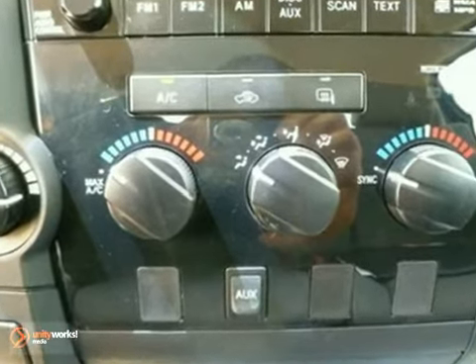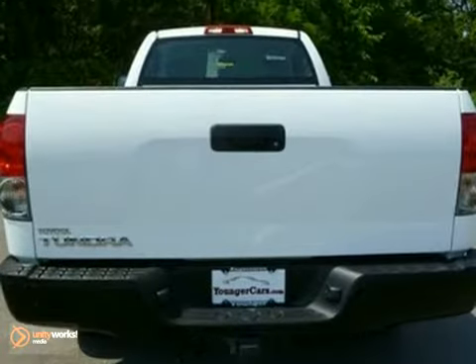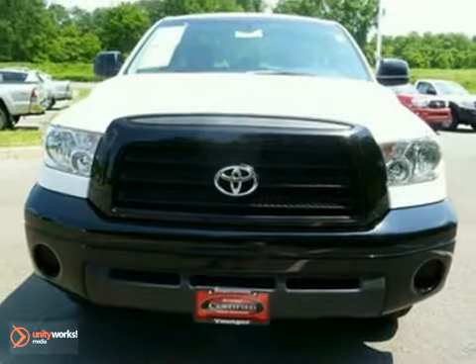Be an informed buyer — it comes with a free CarFax. We have priced this Toyota to sell quickly. What are you waiting for? Come in for a test drive.